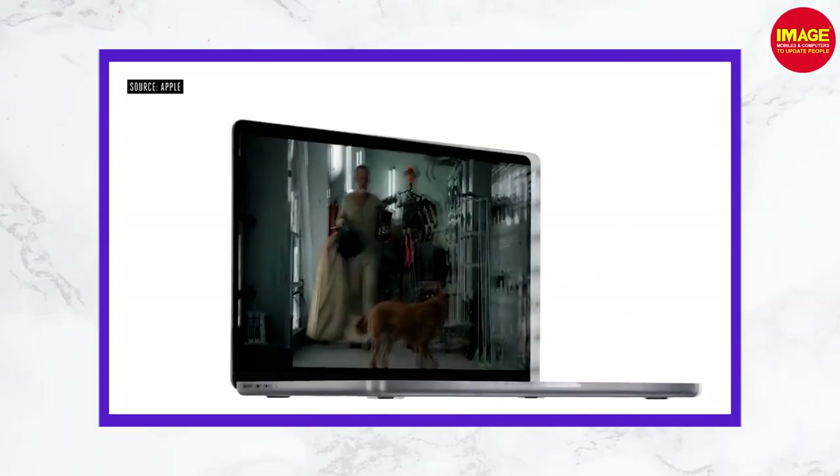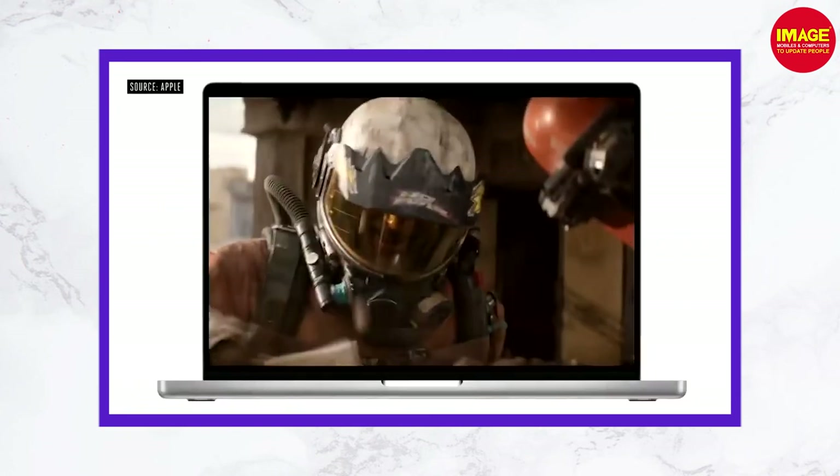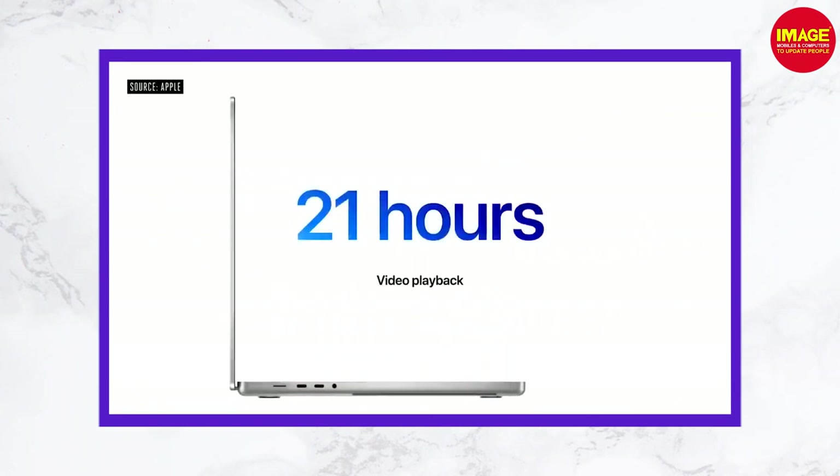There is notable battery life on the MacBook Pro. The 14-inch MacBook Pro offers 17 hours of battery life, while previous generation Intel models offered around 7 hours. The 16-inch laptop offers up to 21 hours of playback time, compared to the previous 10 hours.